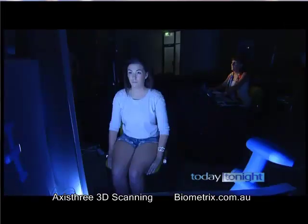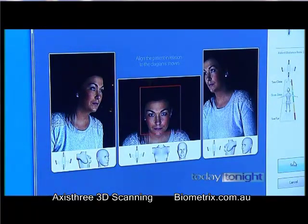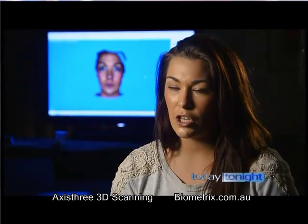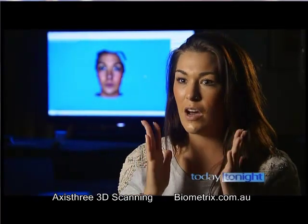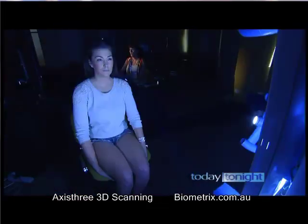Peter Cole is from Belfast company Axis 3. They can tweak, they can twist, they can add, they can subtract. They can show you from the front on to the side — how your nose can be changed, the height, the width, and everything. What they do with your nose, it's just incredible.